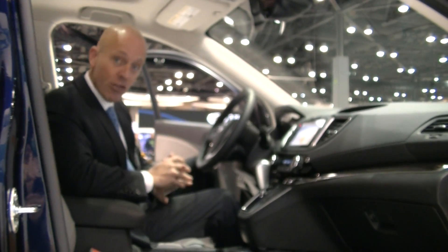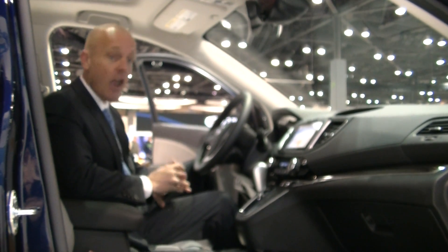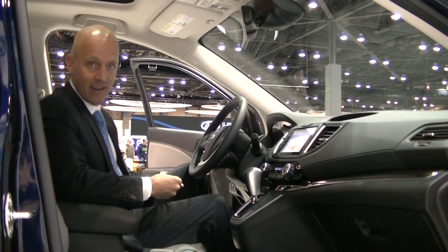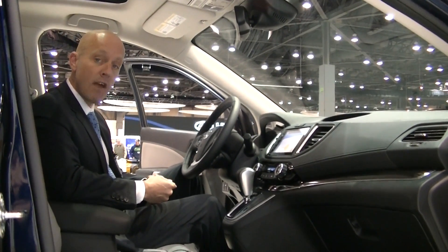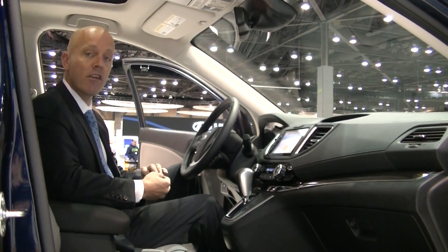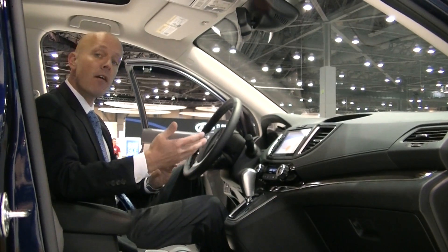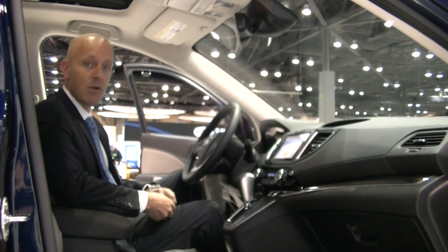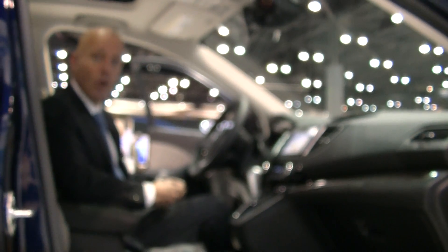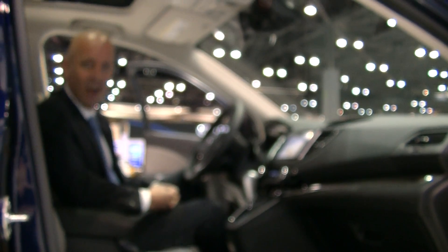It gets 33 miles per gallon out on the open road, which is incredible for a four-wheel drive of this size. It's easy to see why this is already the car of the year. Honda dealers are dying to get this car on the showroom floor, and it should be available at minimum by the end of October, with more robust numbers in November. If you have any questions, please don't hesitate to give me a call. My name's Joe Tunney, I'm the General Sales Manager at Honda of Seattle. You can call me anytime at 206-382-8800, or drop me an email at JoeT@HondaofSeattle.com.